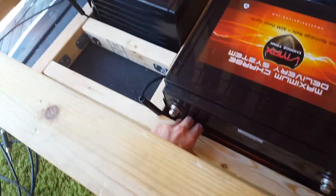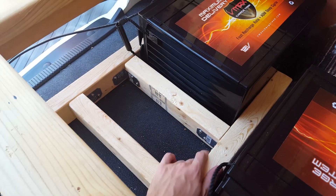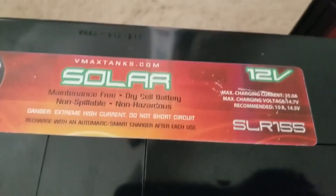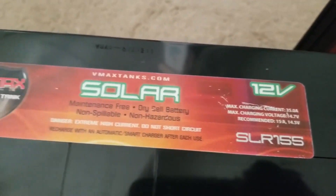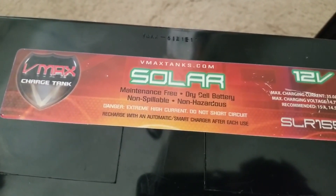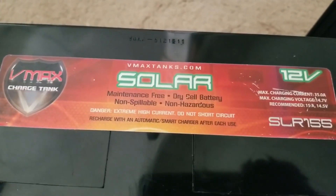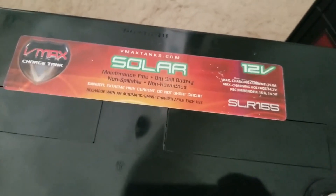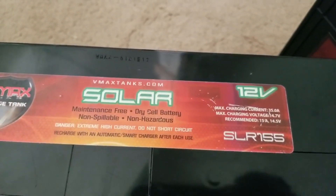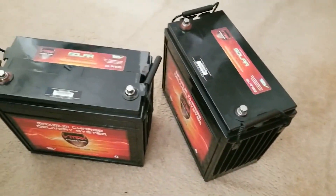We'll pop back to lead-acid batteries since that's what I went with. There are two main types: starting batteries and deep cycle batteries. Starting batteries deliver quick bursts of energy for — you guessed it — starting engines. The deep cycle is built for long-term energy delivery, and that's what you want for solar. Starting batteries should not be used for solar applications because the internal plates inside can warp and break.